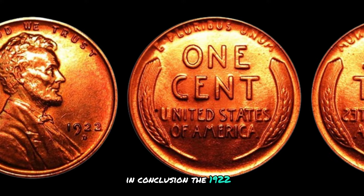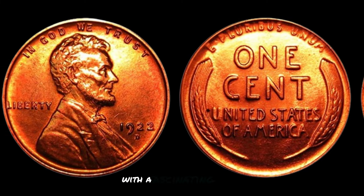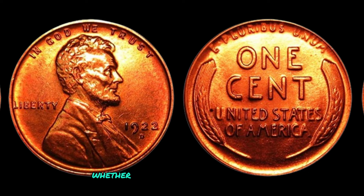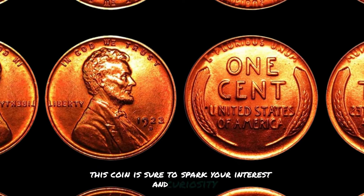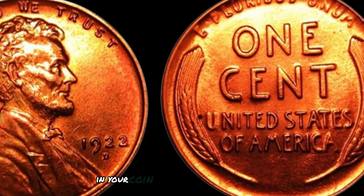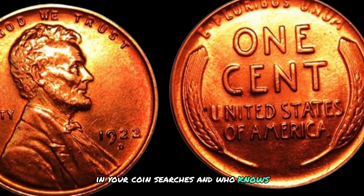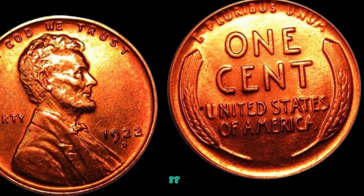In conclusion, the 1922 D Mint Mark Lincoln wheat penny is a rare and valuable coin with a fascinating history. Whether you're a seasoned collector or just starting out, this coin is sure to spark your interest and curiosity. Keep an eye out for this elusive treasure in your coin searches — who knows, you might just uncover a hidden gem worth up to $1,280,820.